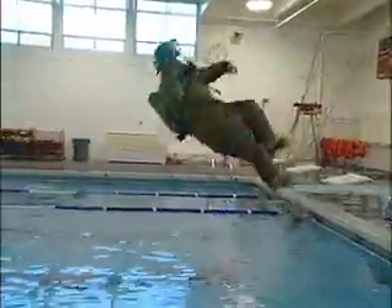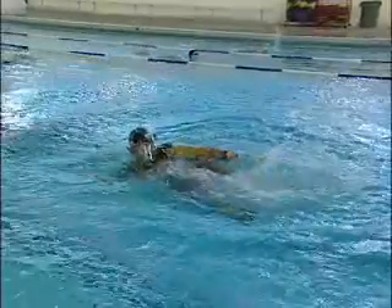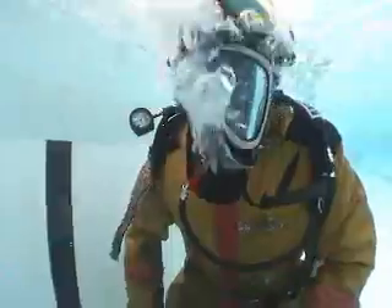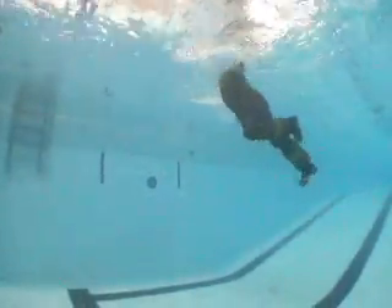The best way to get someone out of the water is to just grab and pull them up any which way you can. Hopefully this video dispels some of the myths about turnouts and SCBA in the water. We have shown that you will float, you can breathe, and you will not sink. Good luck, be safe, and thanks.